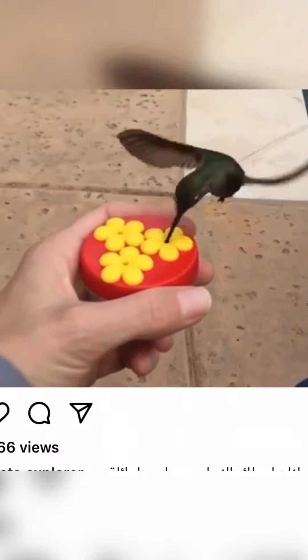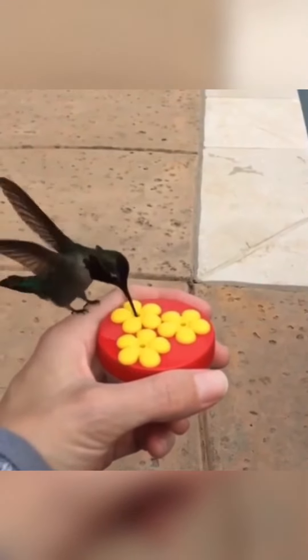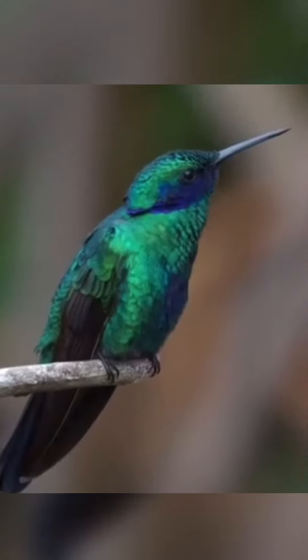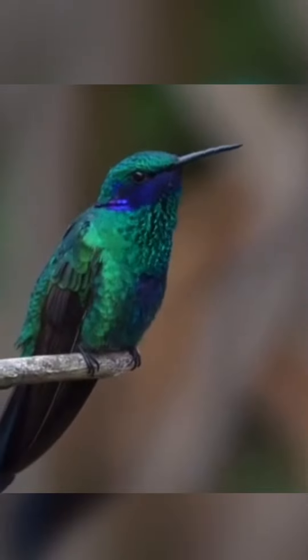Like all hummingbirds, it is a swift, strong flier. The male has a green pileum and bright red throat, iridescent gorget with elongated lateral plumes, bluish upper parts, and the rest of the underparts mostly grayish white.